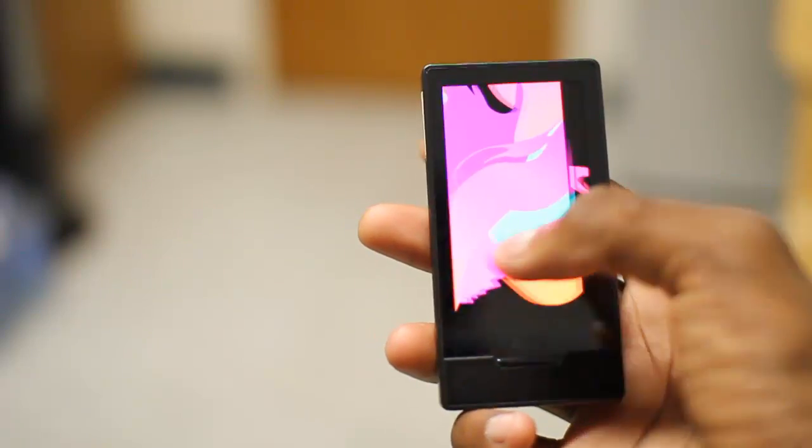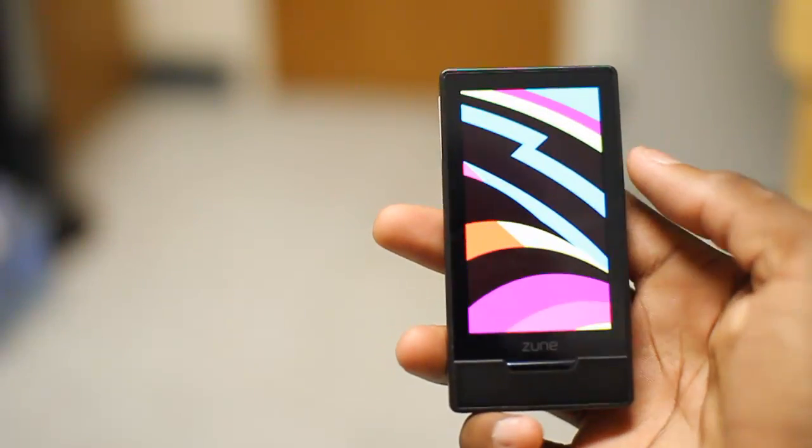Number two, this makes the parts of the screen that are supposed to look black completely pitch black. So if you have like a black notification bar on an Android device, that literally looks like it's part of the bezel. It is completely black. The contrast is amazingly high on OLED screens, and colors really pop, which is awesome.